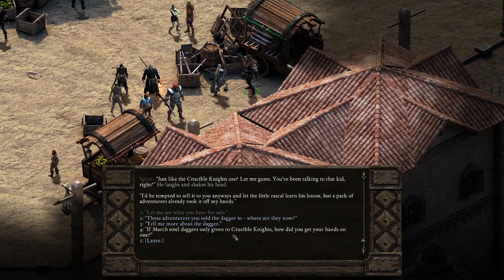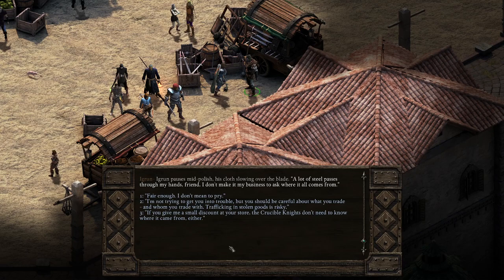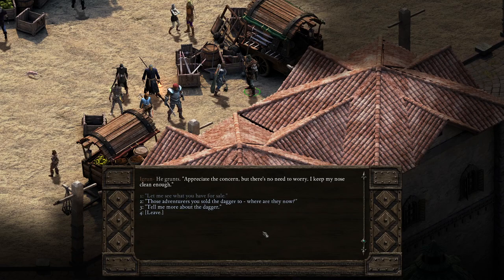I'm curious: if March Steel daggers are only given to Crucible Knights, how did you get your hands on one? Ygrun pauses mid-polish. 'A lot of steel passes through my hands, friend. I don't make it my business to ask where it all comes from.' I'm guessing somebody took it off a corpse. I'm going with: 'I'm not trying to get you in trouble, but you should be careful about what you trade and whom you trade with. Trafficking in stolen goods is risky.' He grunts: 'Appreciate the concern, but there's no need to worry. I keep my nose clear enough.'